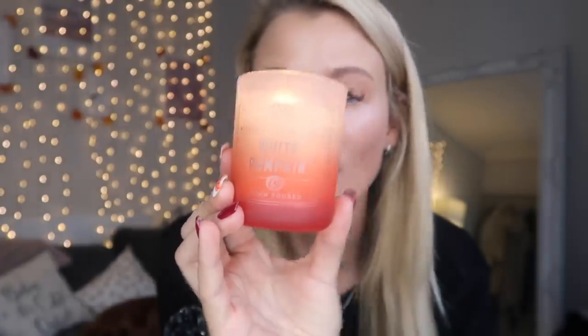We've got a candle burning over here - I wish you could smell it too, but that's a feature YouTube needs to create: the smeller factor. It is the white pumpkin DW candle, and we may be coming back to candles within the video. We also have a big cup of tea with a Halloween mug and a sausage dog dressed as a devil.